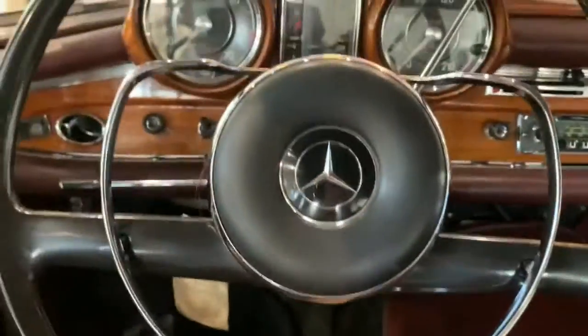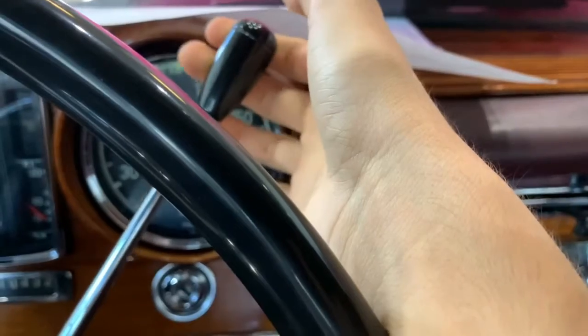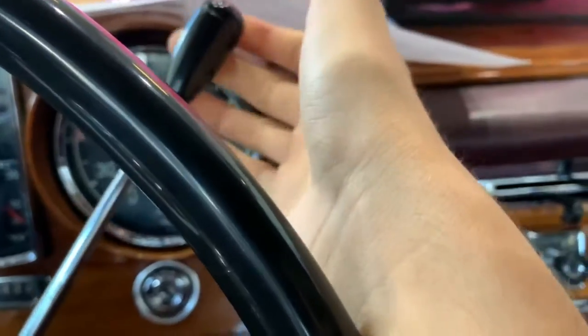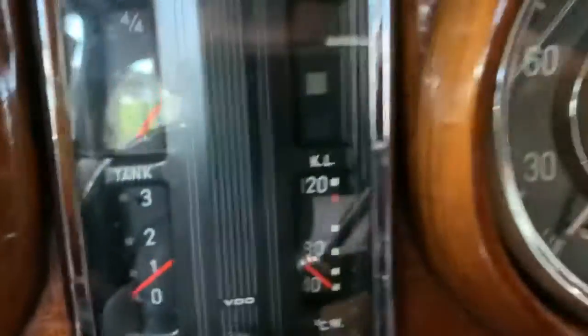You also have your ignition right there. Here's your column-mounted shifter that controls your four-speed automatic transmission. You can see here it displays the gears.